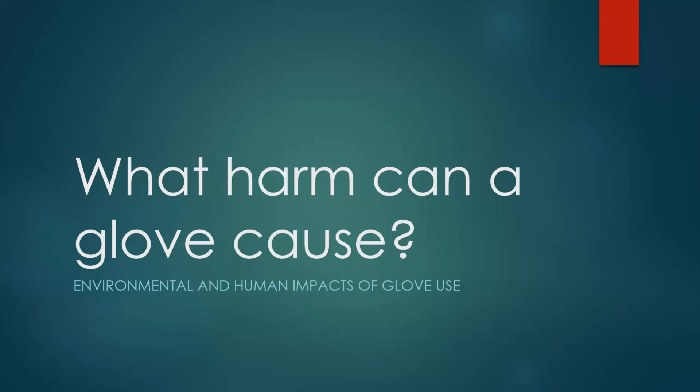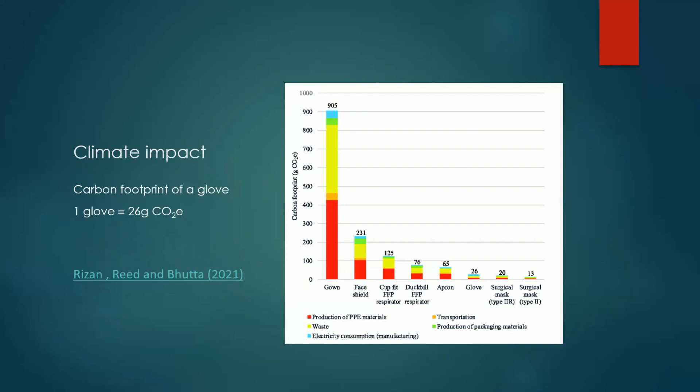Graham has been asked to talk about some of the other downsides of gloves — the human cost that comes from the way our glove supply chain and manufacturing process is set up, but also the environmental costs and carbon footprint. The Brighton and Sussex Medical School have some excellent researchers who look into the sustainability of healthcare practices and products, showing the carbon footprint of individual items of PPE.